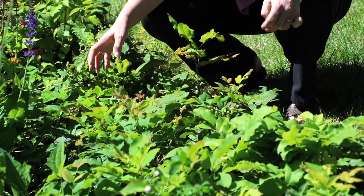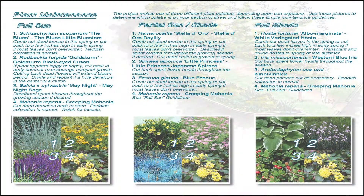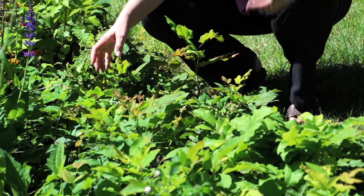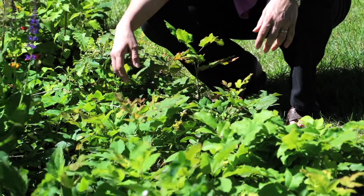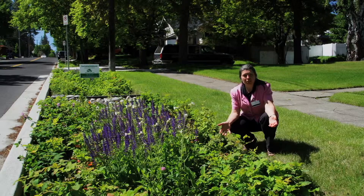We had to do a plant palette that could be adaptable for the different types of conditions. All of our gardens on Lincoln Street have this plant, which is called Mahoney Reppens. It's like a ground cover Oregon grape, about 12 inches tall. It's very tolerant to wet and dry conditions, and it's also really good under a snow load.